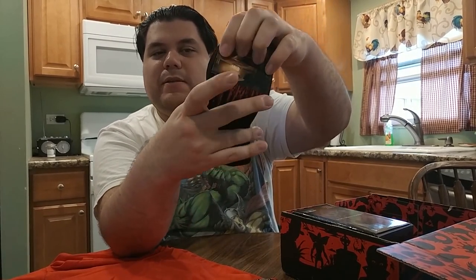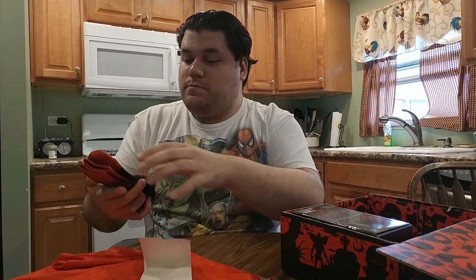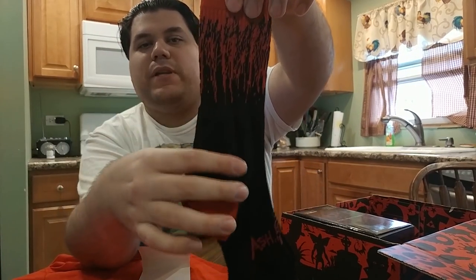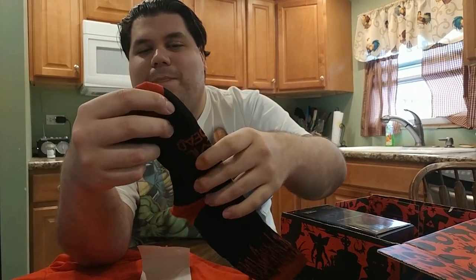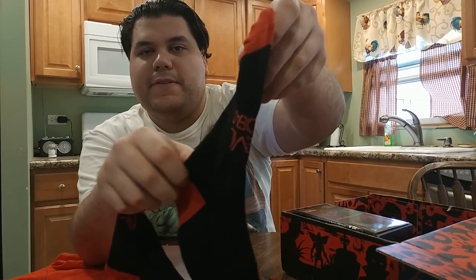We got some Ash vs. Evil Dead bloody socks! Bloody socks — I mean, what more do you want? Bloody black socks — we got the blood stain here. Nothing says Ash vs. Evil Dead more than socks. Red and black with some blood, and your name across the top of the sock. Really cool.